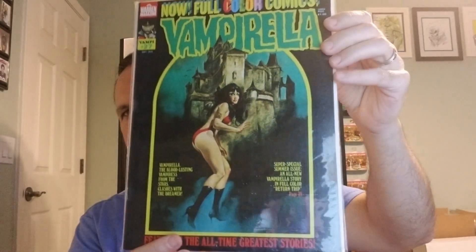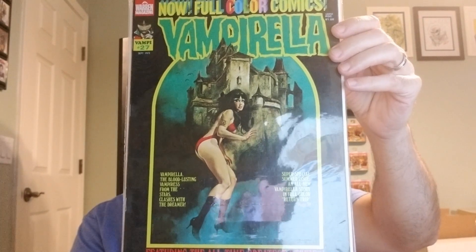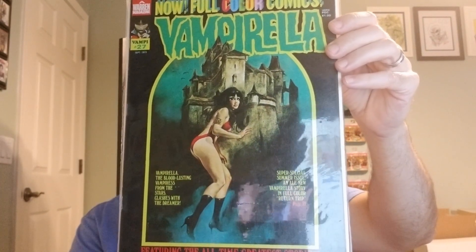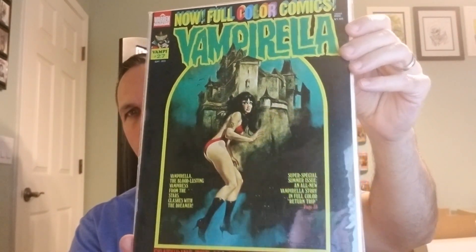And lastly, we have number 27, from 1973. Cover art by Enrique Torres. Interior art by Jeff Jones, Wally Wood, and others.